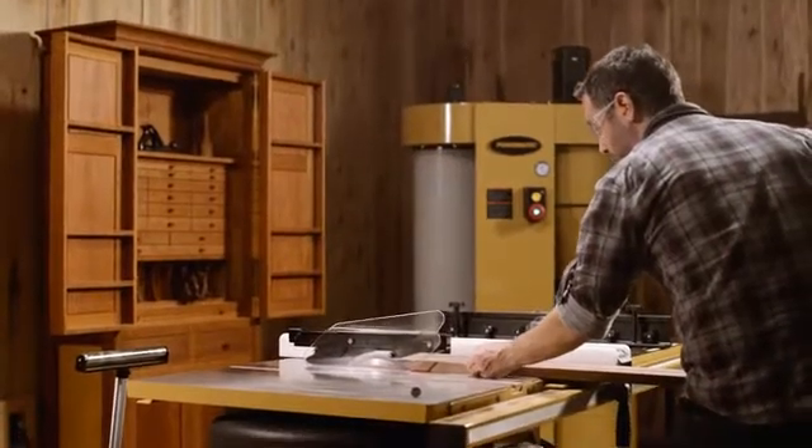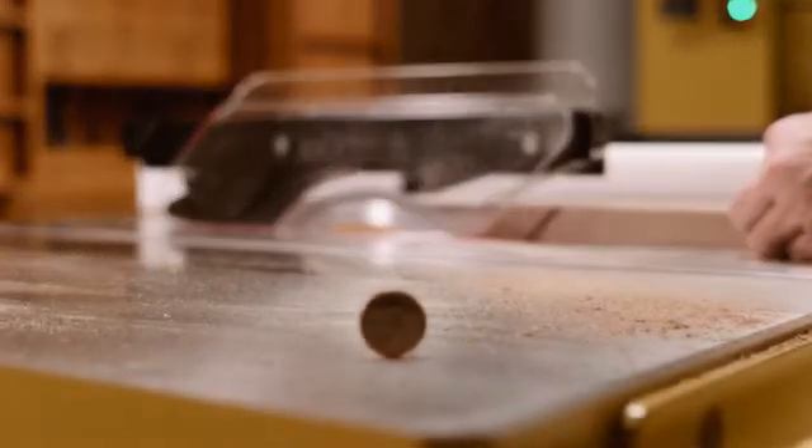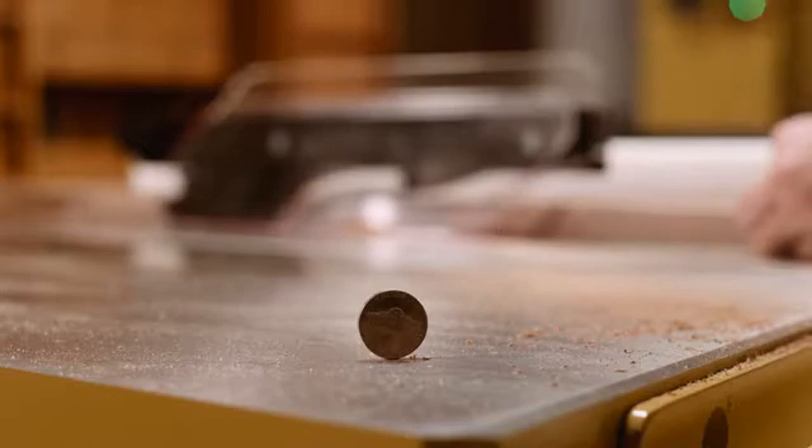In conjunction with the one-piece box trunnion, the poly-V belt drive virtually eliminates all vibration, resulting in a quieter, more efficient power transfer from the motor to the arbor.